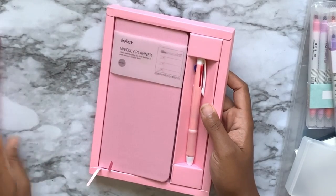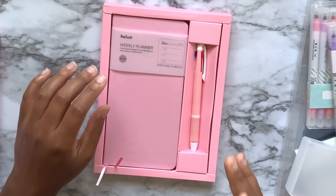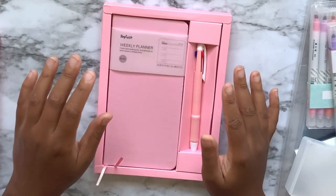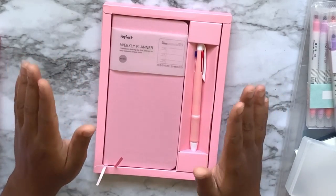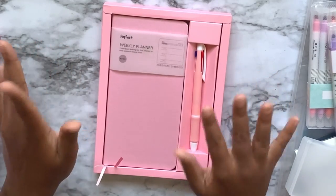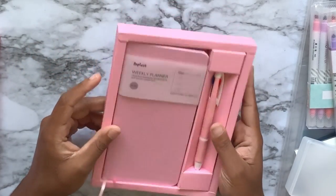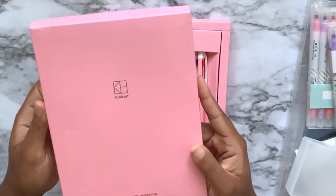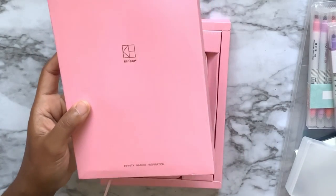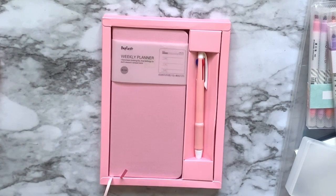With the Hobonichi Weeks craze, I refuse to get a Hobonichi Weeks on principle because I don't like following trends. But I wanted to see what the fuss is about without actually buying it. So I ended up buying this Kenmore brand faux Hobonichi Weeks.